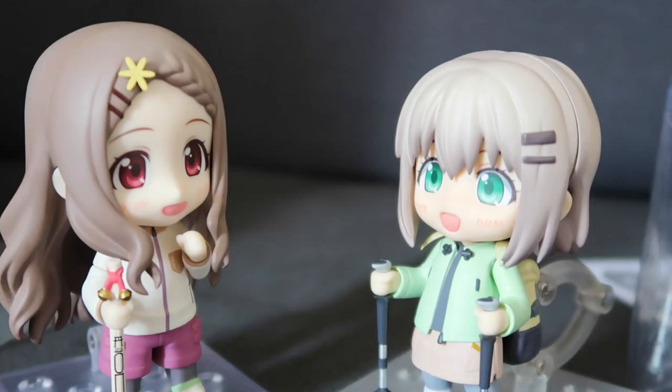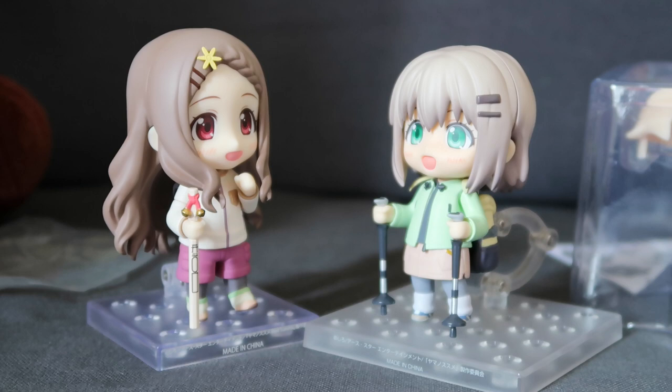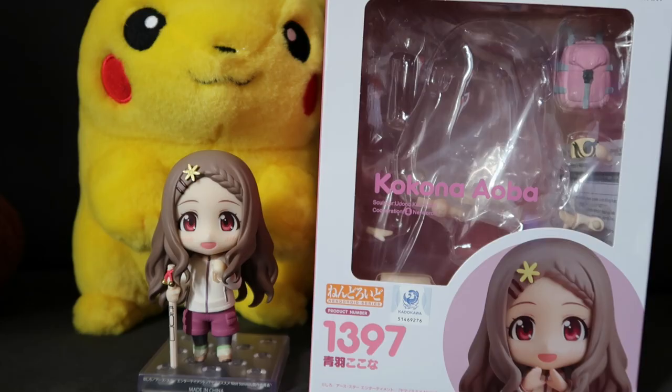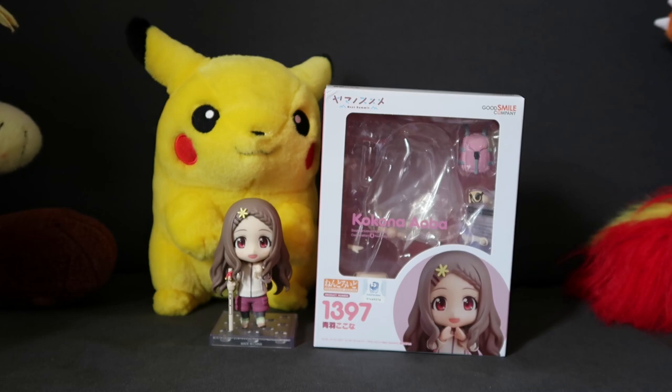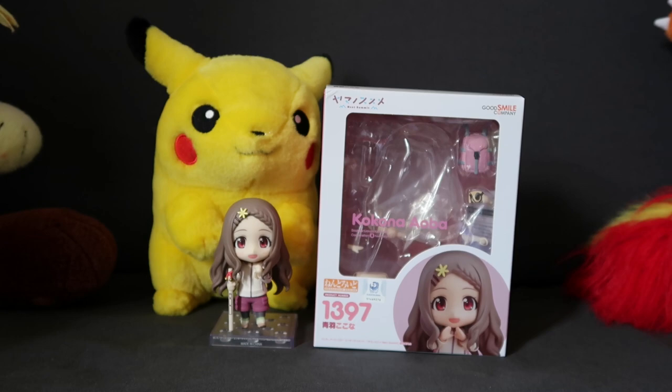Would I recommend the Kokona Nendoroid? Only if you really love the character, because she doesn't come with very much and she's so expensive. Yes, I got her quite cheap on the aftermarket, second-hand, a little bit damaged — but she's overpriced. Anyway, that was my quick review of Kokona-chan the Nendoroid. I'm going to go now because I ran out of b-roll, so I have to sign off. Thank you so much for watching. Please do not hit the like button as that probably hurts and is not very nice — so maybe shake his hand instead. With that being said, hope to see you in the next one. Bye!